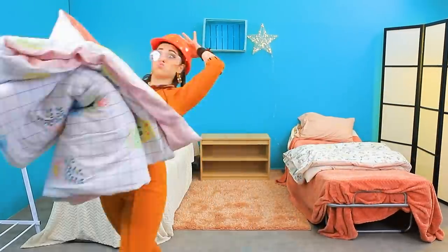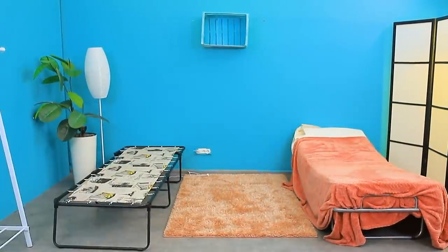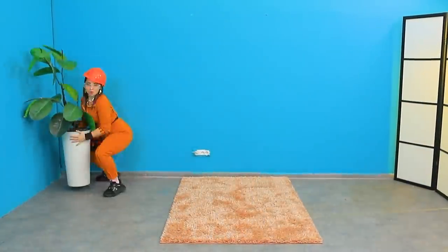Let's do this! Bye, nightstand! The beds are next up! The lamp still has to be removed! This shelf makes no sense here!